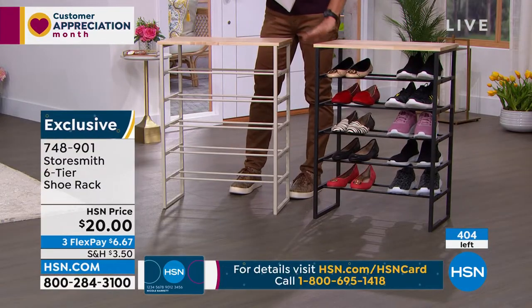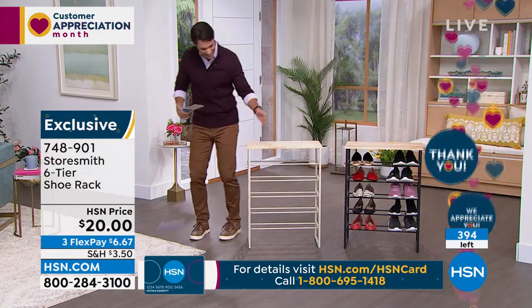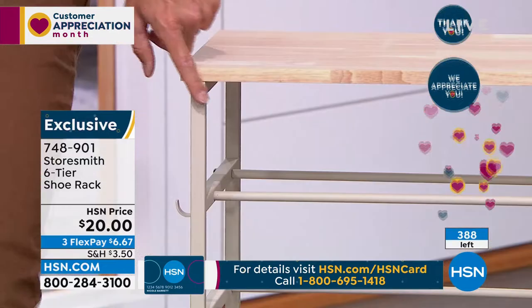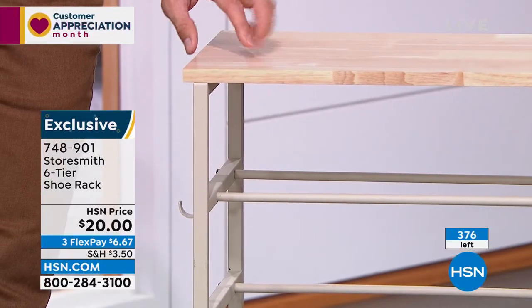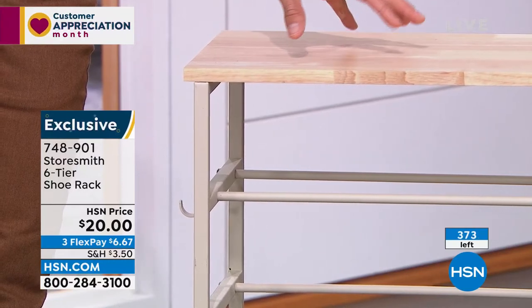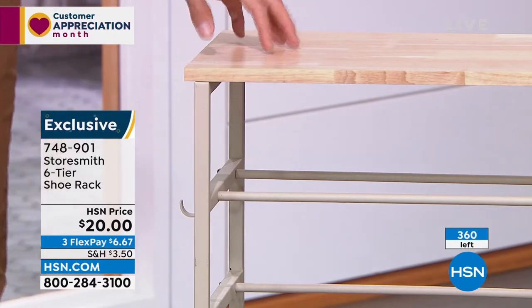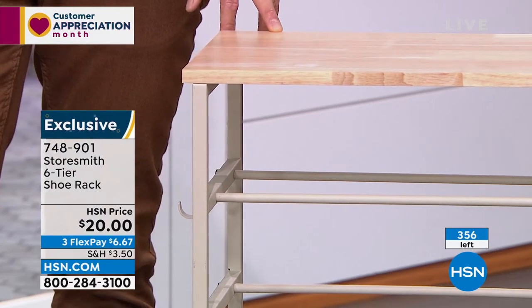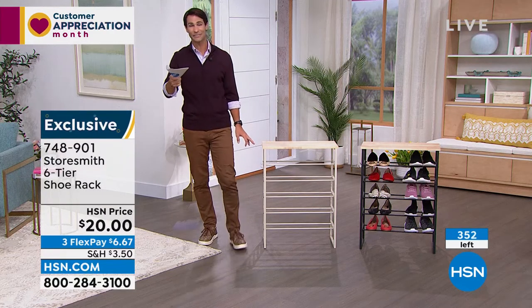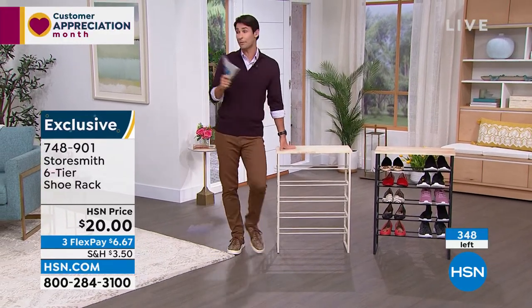If you got the black, congratulations. What's left on hsn.com is listed as white, but it's really more of a taupe — I think it's actually a classier look with that natural solid wood top. Twenty dollars to bust one of the biggest clutter sources in any home. Entryway, closet, mudroom — twenty dollars. Three flexible payments of three fifty. Only 350 left and counting.